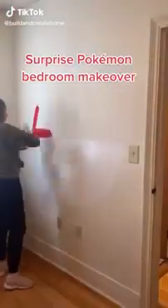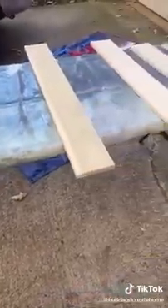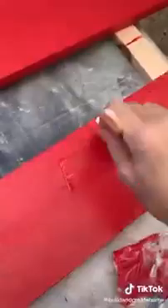My son loves Pokemon, but being the youngest of four kids and the only boy, this is the first time he's ever had his own bedroom. So I decided to give him a surprise Pokemon bedroom makeover for his ninth birthday. He really wants shelves to display all of his Pokemon swag and his favorite cards, so I came up with a way to make the shelves look like a Pokeball.